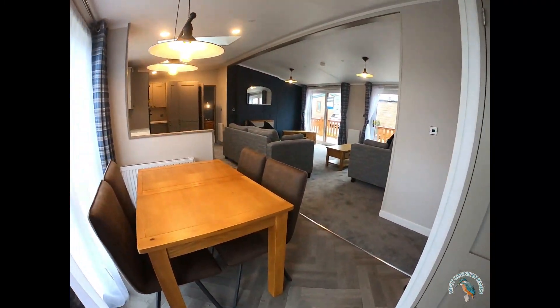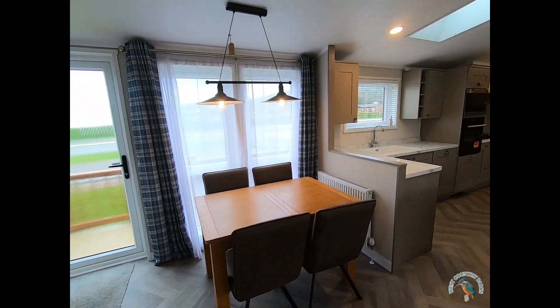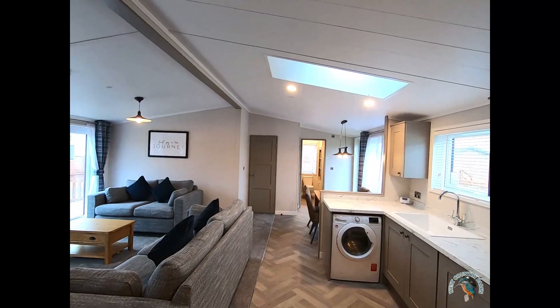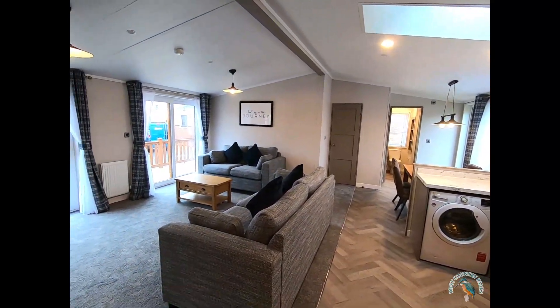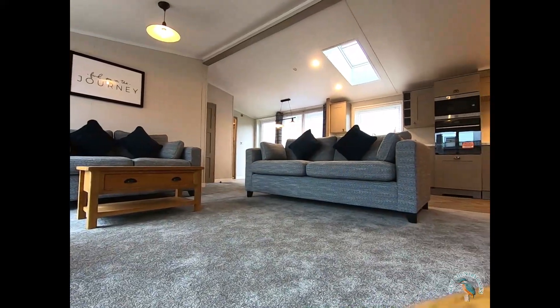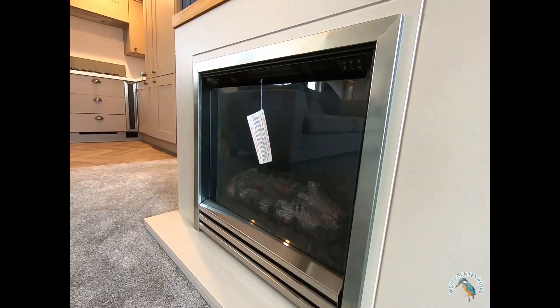As you walk into the lodge you're immediately presented with an open plan configuration with a dining area, lounge area and fully appointed kitchen. All furniture, fixtures and ultra modern appliances are included as standard.